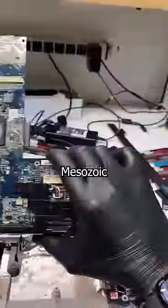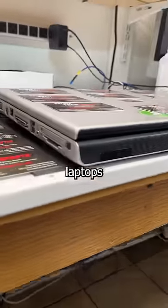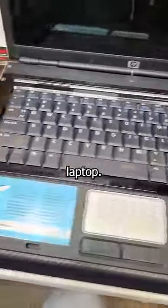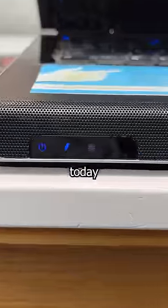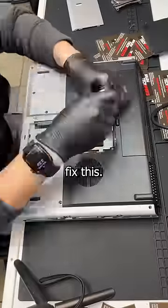This $2,000 artifact from the Mesozoic era is a perfect example of a time when Hewlett Packard designed their laptops to last. Back in 69 BC, this HP DV5000 was considered a great laptop. Unfortunately, it's in my repair shop today because it powers on but has no display. I feel it's my responsibility to help preserve history, so I'm going to try my best to fix this.